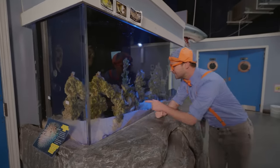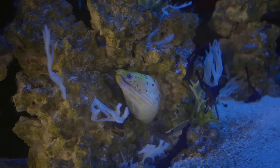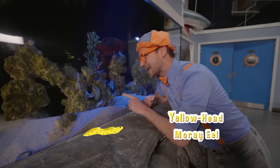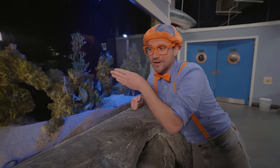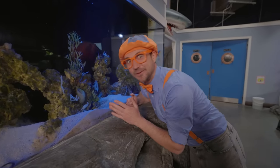And look down here — do you see this? It looks like an eel! This is actually a yellowhead warree eel, and it's just hanging out in the rocks — just chilling! That's what eels like to do: hang out in the rocks and just poke their heads out. See you later — fun hanging out with you!